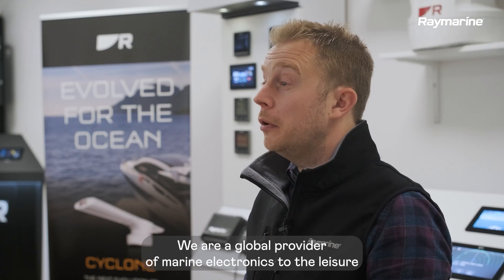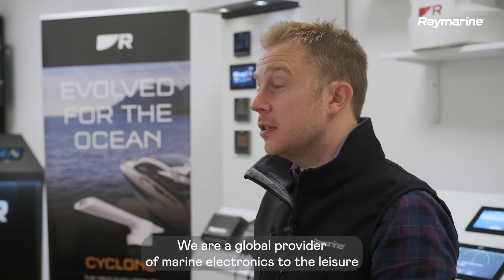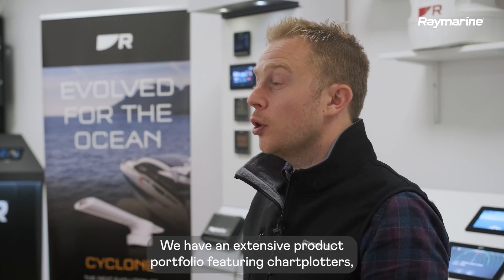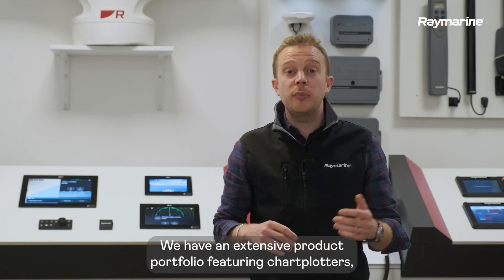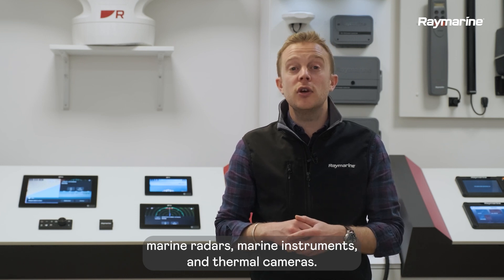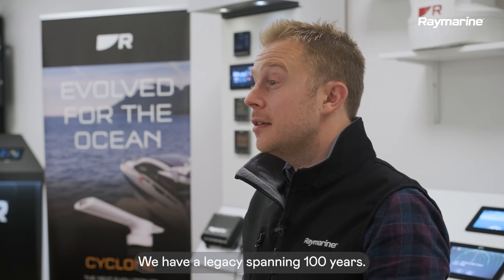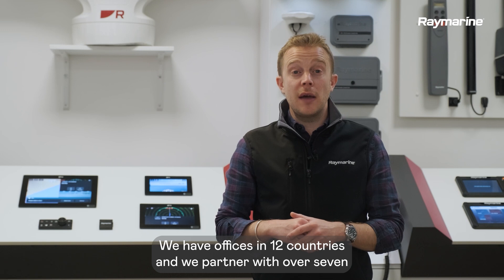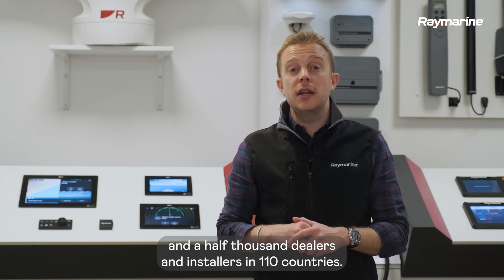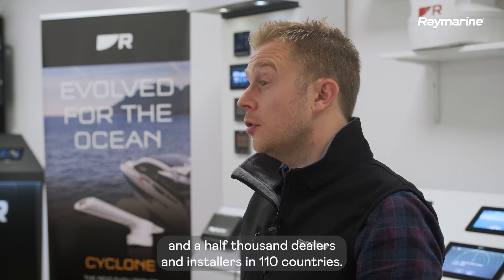So who are Raymarine? We're a global provider of marine electronics to the leisure and commercial markets. We have an extensive product portfolio featuring chart plotters, marine radar, marine instruments and thermal cameras. We have a legacy spanning a hundred years. We have offices in 12 countries and we partner with over seven and a half thousand dealers and installers in 110 countries.